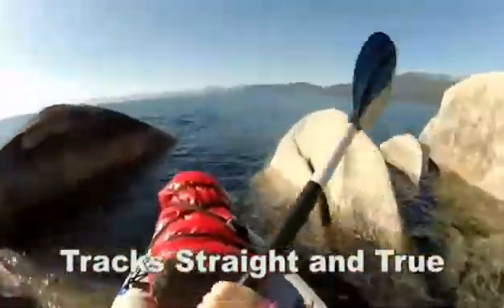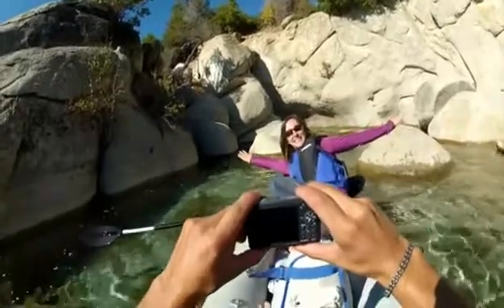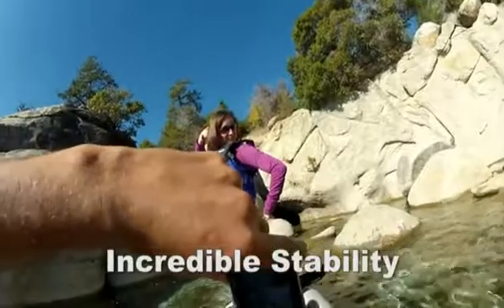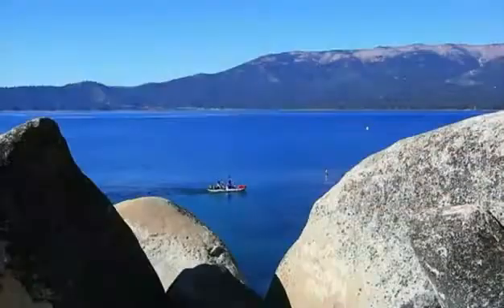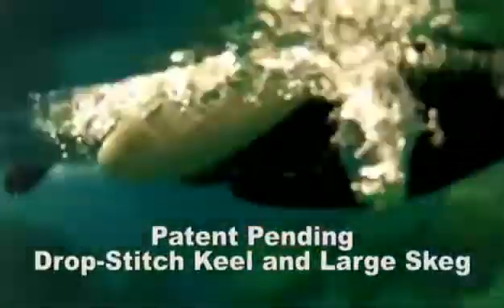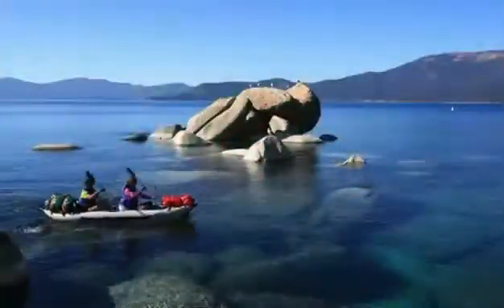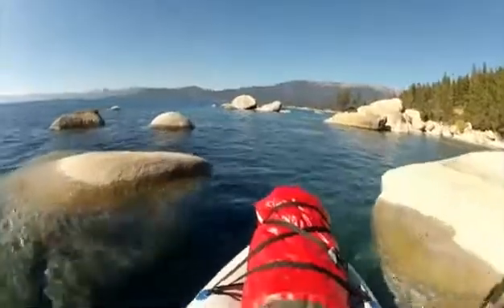Unlike ordinary kayaks that wander side to side as you paddle, the Fast Track tracks straight and true. It's even stable enough to stand up in. You have to go underwater to understand exactly why the Fast Track paddles so easily and so straight. The patent-pending high-pressure drop stitch bow keel parts the water, provides buoyancy to ride over waves, and prevents the side-to-side movement so common in other kayaks. The large skeg at the stern keeps the Fast Track on a straight course. The super-rigid high-pressure drop stitch floor has underwater side walls that enhance the tracking performance.